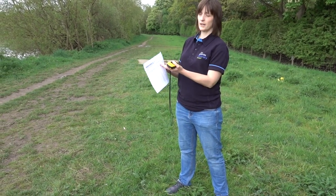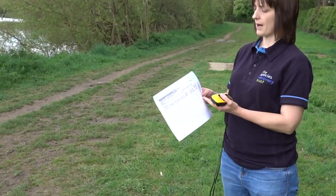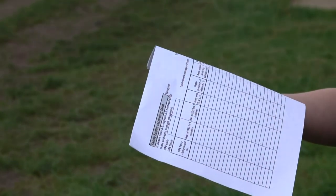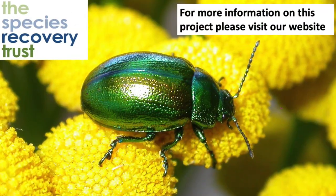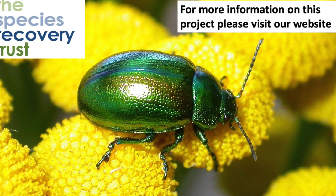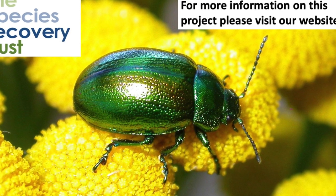At the end of your survey, if you've had lots of success, you'll hopefully have lots of sheets with information. These need to be taken back and inputted online in the sheets we provide to you. Once we've got that, send all the sheets back to us and we'll collate all this information into a report that we'll then distribute back to the surveyors, but also to land managers and other conservationists — all to help protect and secure the Tansy Beetle for the future. Thank you for listening.